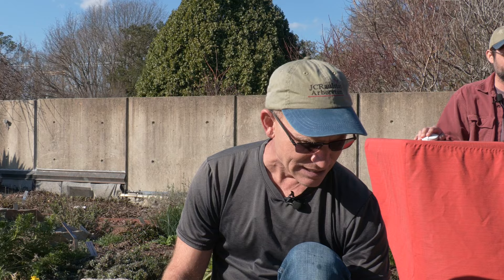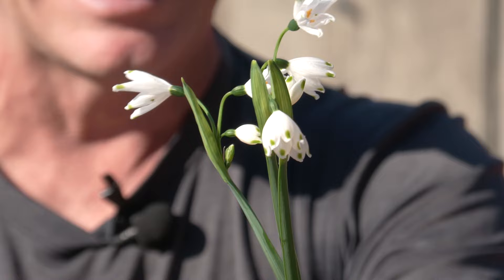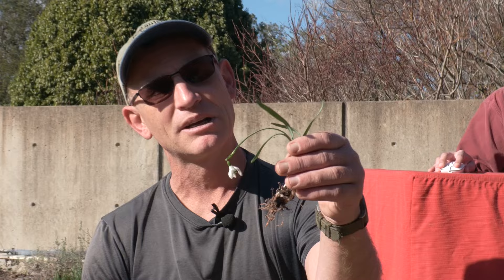Another one in the Amaryllidaceae is Leucojum aestivum — summer snowflakes, which for us flower anywhere from January until April. They are reminiscent of the smaller snowdrops. This one is actually Galanthus nivalis, which I really like for our cool-season growers.